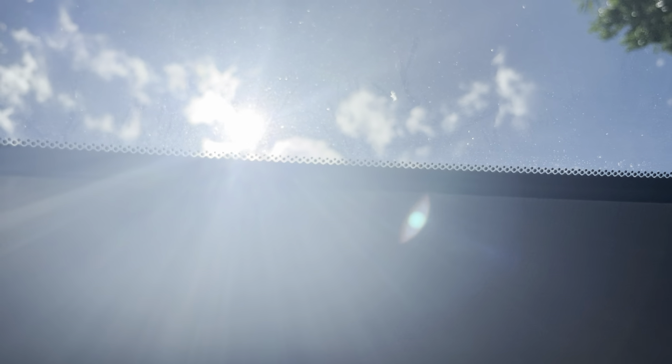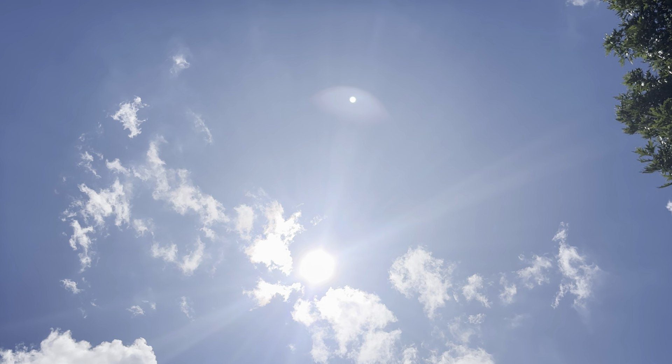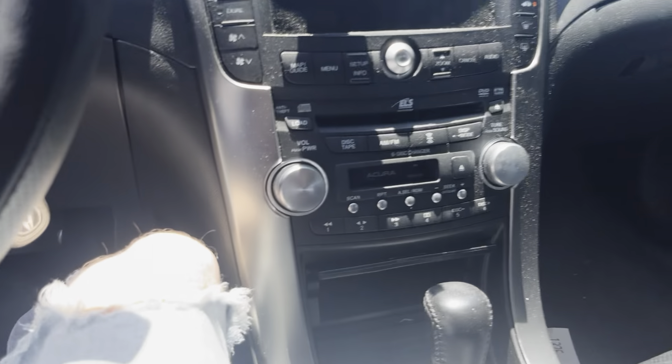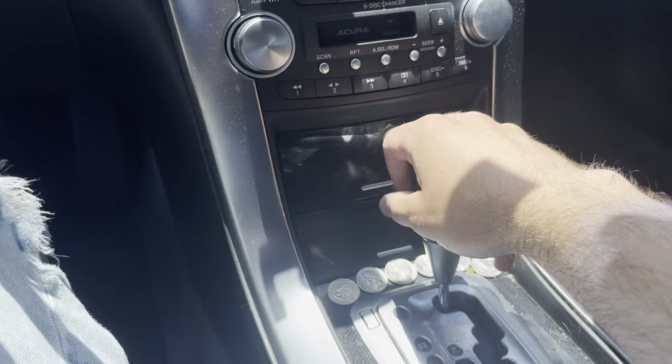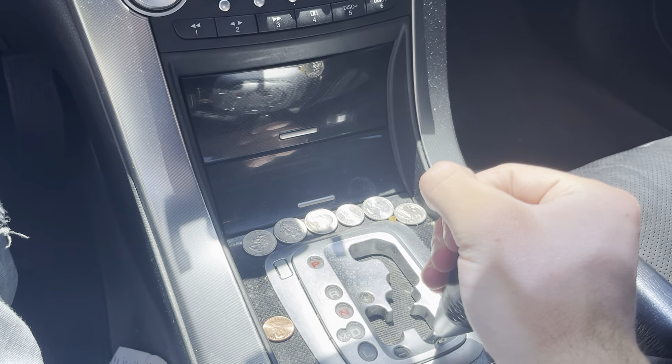We've also got a sunroof, and heated seats which do work. This TL has a five-speed automatic transmission with low gear selection.